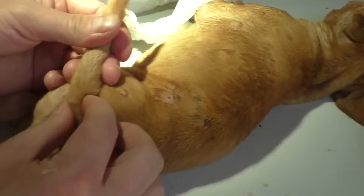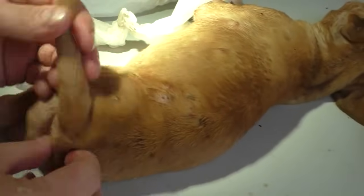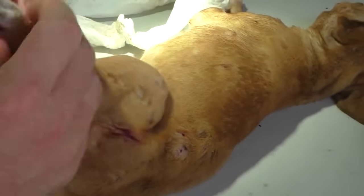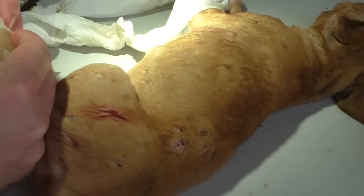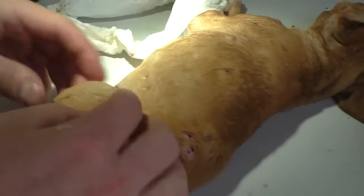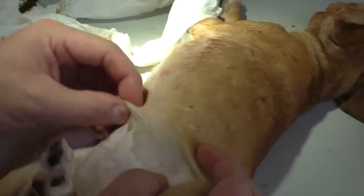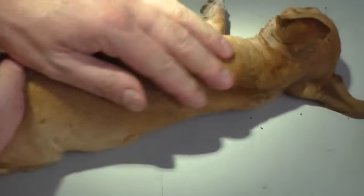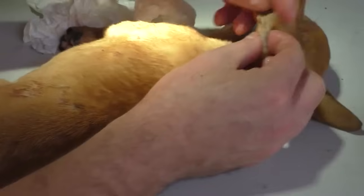It's even good to leave her here for two to three days so we can go all over her again after that time to see if we find more maggots — once the tiny maggots become bigger, they can be squeezed out. The majority, I think, is an ant.